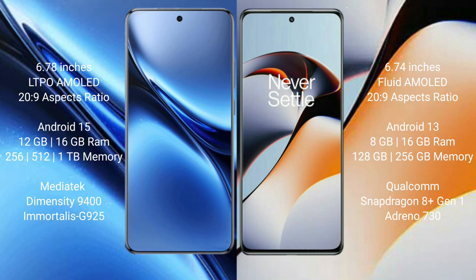Vivo X200 Pro comes with 12GB or 16GB RAM and 256GB, 512GB, or 1TB internal storage, with a MediaTek Dimensity 9400 processor and GPU 925. OnePlus 11R comes with 8GB or 16GB RAM and 128GB or 256GB internal storage, with a Qualcomm Snapdragon processor and GPU Adreno 730.